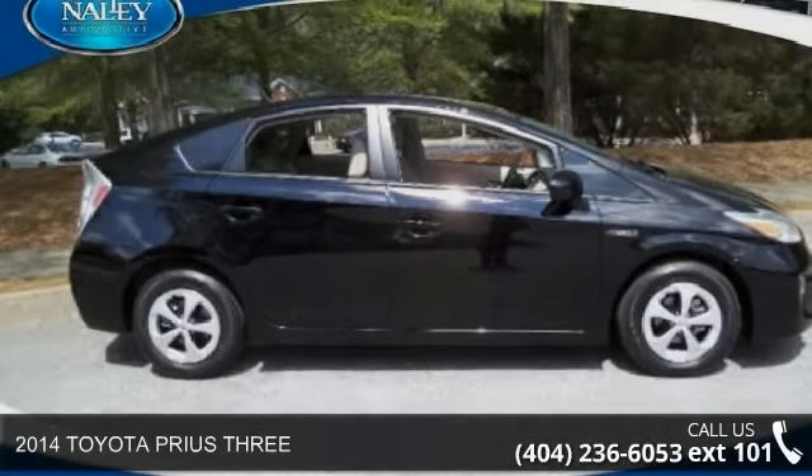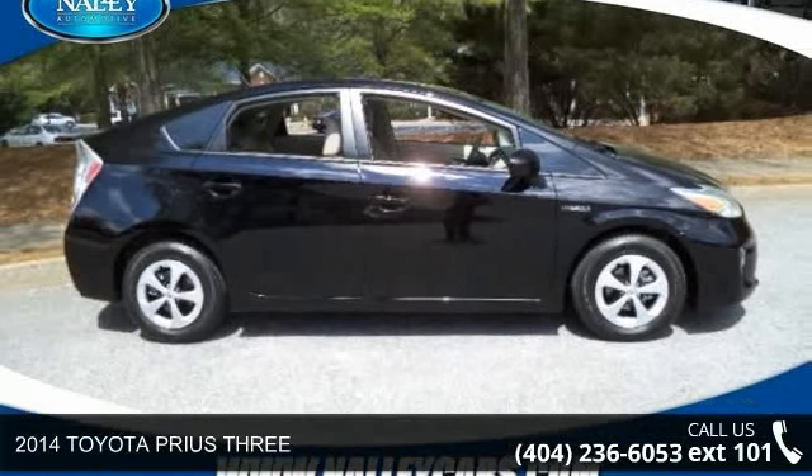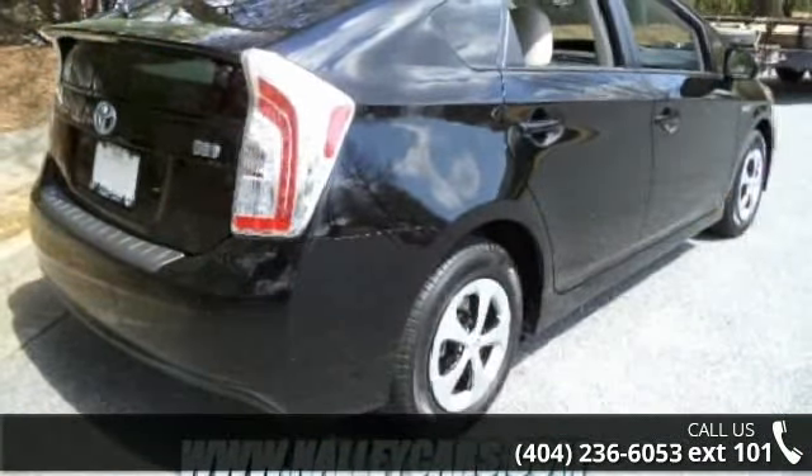Imagine yourself in this 2014 Toyota Prius 3. If you are looking for an automobile with great features, look no further.